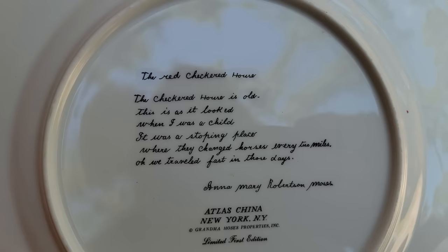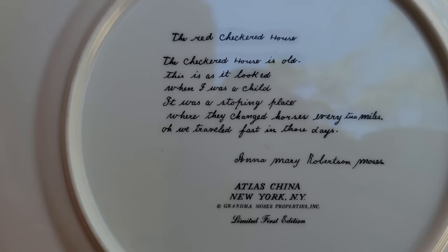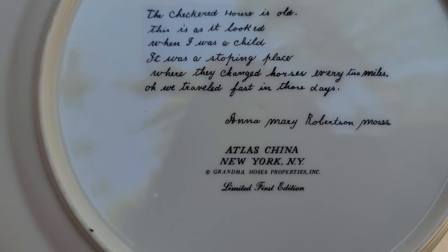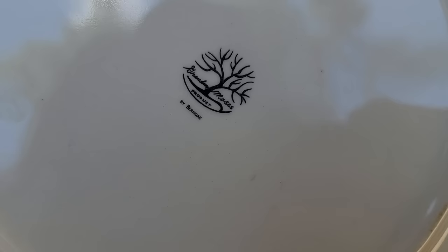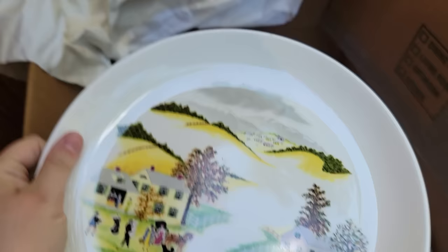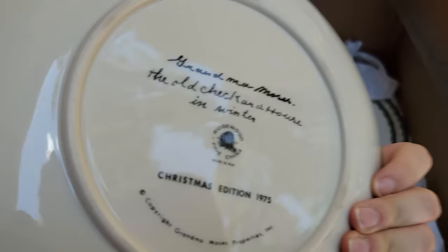The red checkered house — this is as it looked when I was a child. It was a stopping place where they changed horses every two miles. Anna Mary Robertson Moses — Atlas, China, New York, Grandma Moses properties, first limited edition. That's pretty cool. Here's another one — same artist but it's the Christmas version of that house. Same house in winter, 1975. Oh, this is my favorite thing so far.